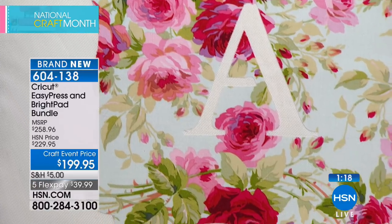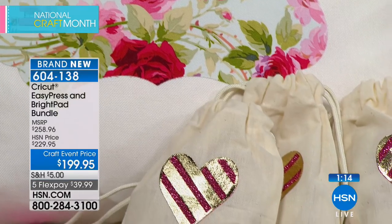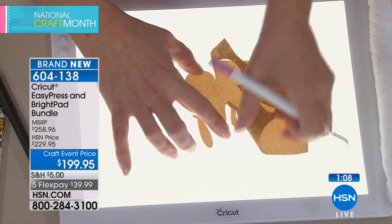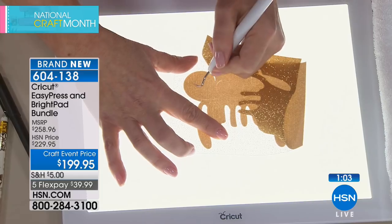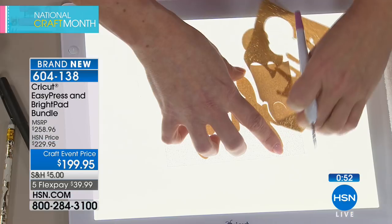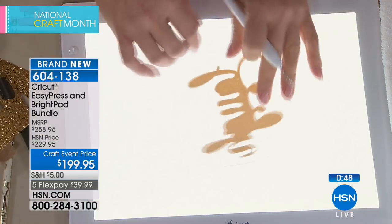This bundle is a $258 value for $199.95, exclusively at HSN, with only $39.99 down on Flex Pay plus five-dollar shipping. The five-dollar shipping covers your entire crafting order all day. Search 'crafts' on hsn.com to see all available iron-on options and crafting items.